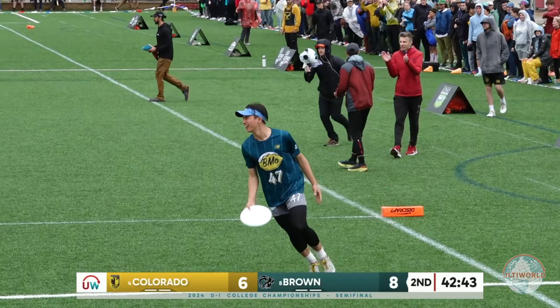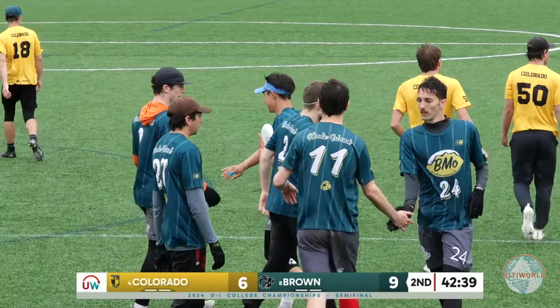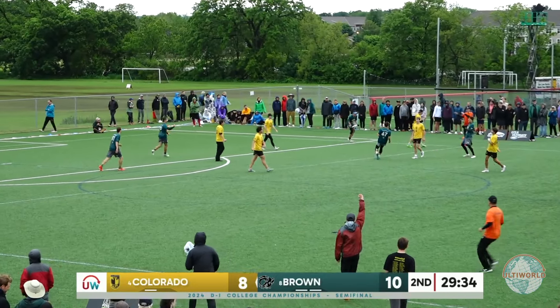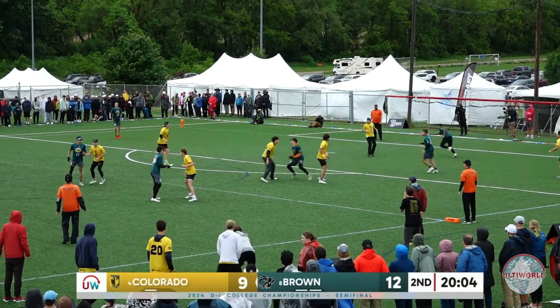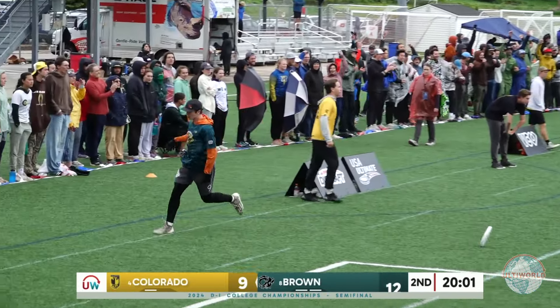He finds Aylin Learned. Nissen looking for Tapper, progressing to Gordon — and Gordon is there to give Brown a three-goal advantage once again. Nissen up to Emmett Young, and Brown extends its lead.